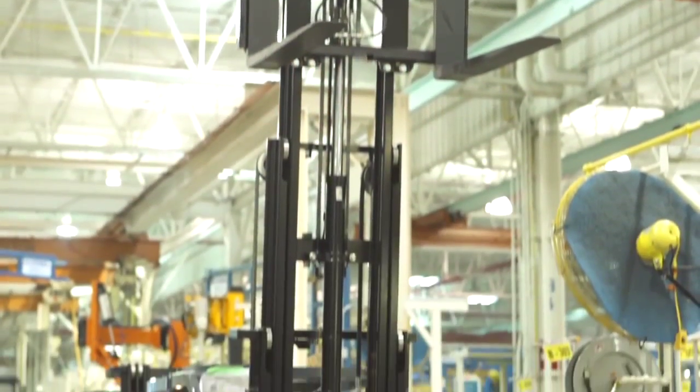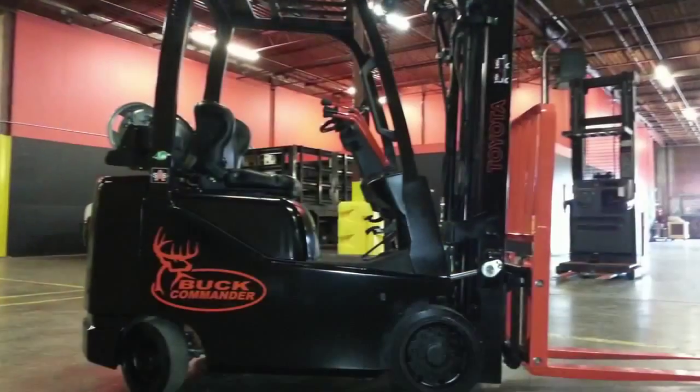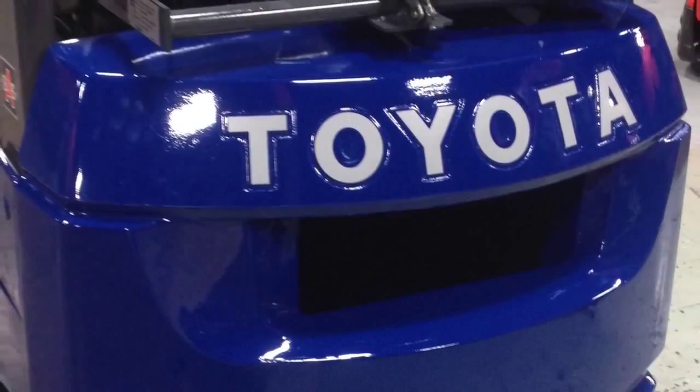Do you need a special mast to support your application? Does your safety manager want you to add blue lights on the overhead guard? Would a personalized decal make all the difference for you and your business? What about a custom paint job? At Toyota, your unique requests are our favorite challenges.